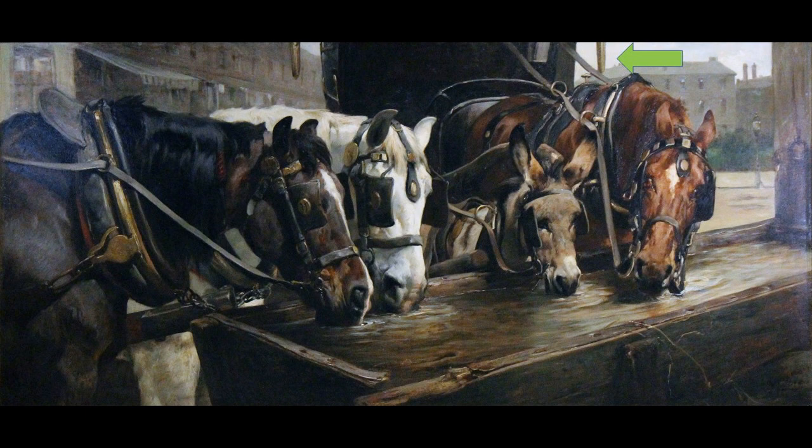One of the major advantages of the Hansom cab is that it was very light, so people could move about in it quickly. It only took one horse to bear it, and it could move from point A to point B very quickly due to this lightness, so it became extremely popular.